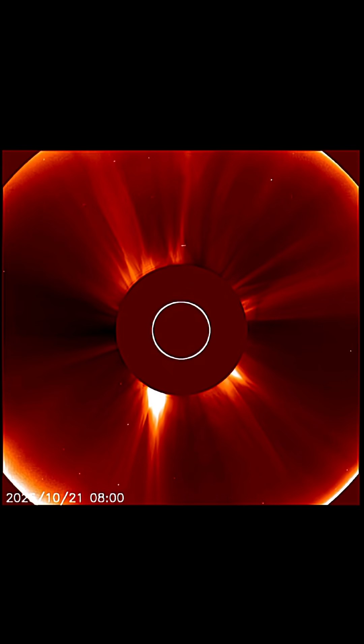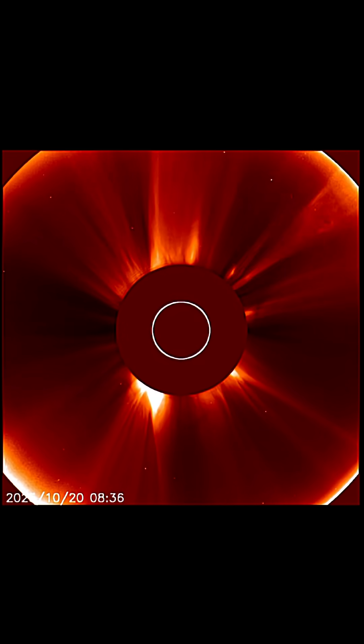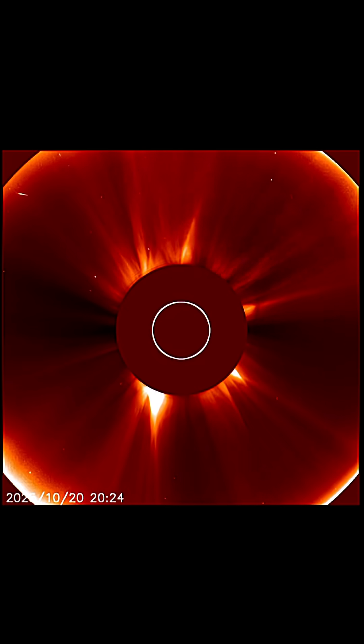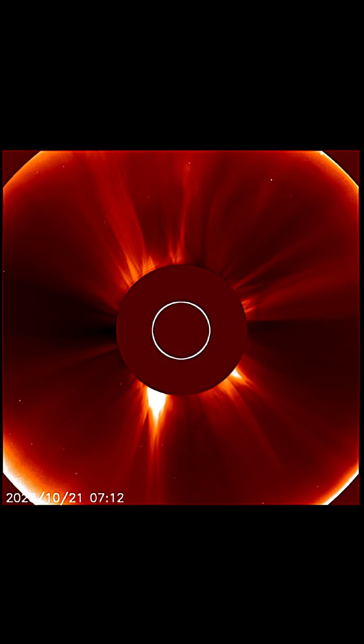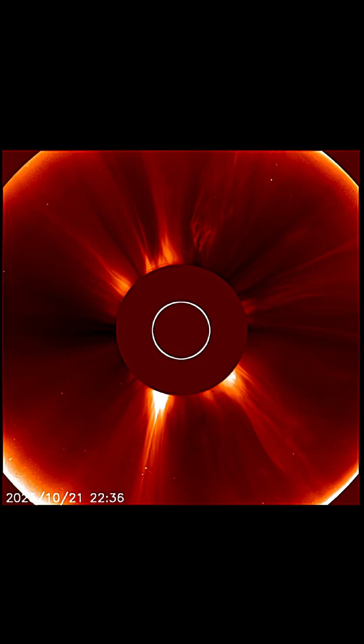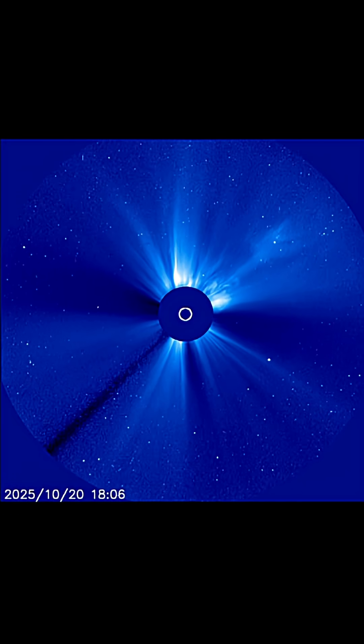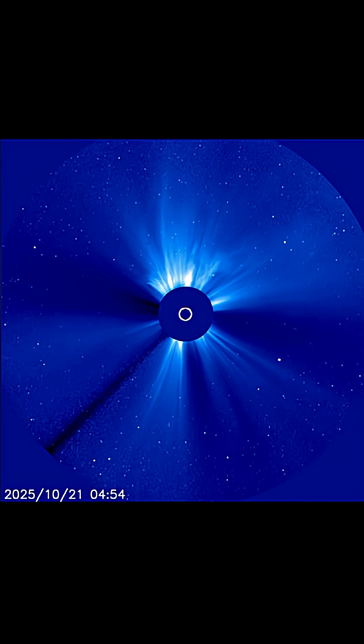If you haven't seen last night's update on YouTube, please check it out. Here is a look at that massive backside explosion on the sun, creating a huge halo CME all the way around the sun. The departing sunspot region that produced all the M-class solar flares this past week erupted just last night.